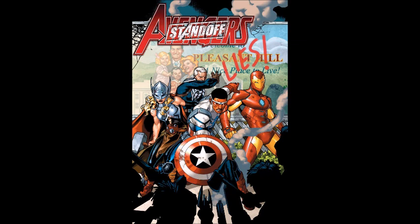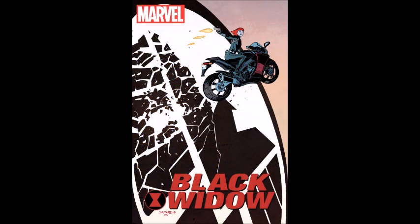Next is Avengers Standoff: Assault on Pleasant Hill Alpha number one — the longest title for a comic book ever. I thought it was really neat; it doesn't seem like a catastrophic monumental event in the Marvel Universe — it feels a little self-contained within Earth, which I think is cool. The cover with Sam Wilson pointing out the shield and Captain America is really nice. It is $4.99 though, which I don't love, but I'm looking forward to it.